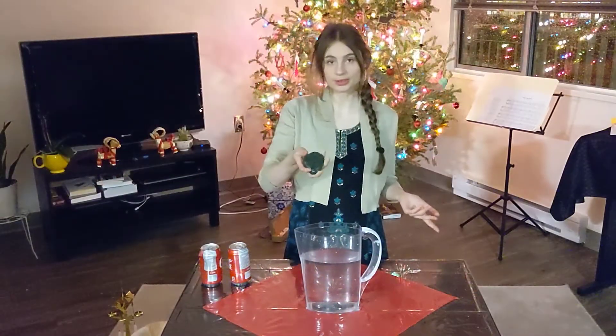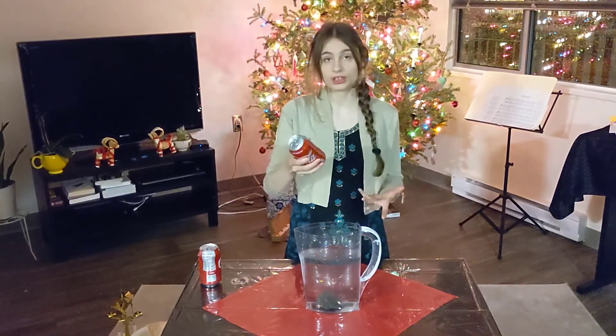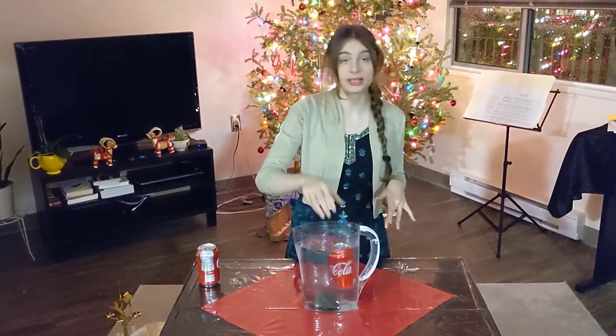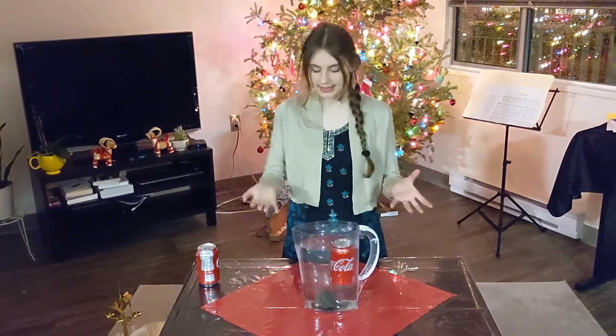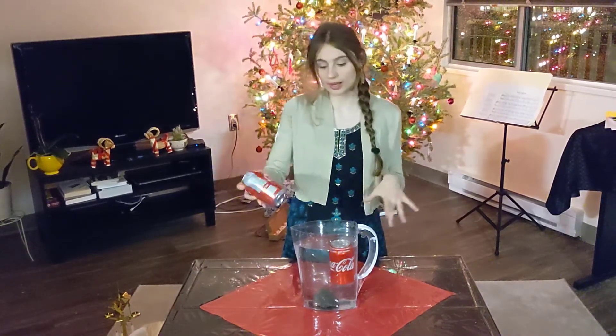Well, here I have a rock which is much denser than water. When I put it in the water it sinks to the bottom. Here I have a can of coke which is mostly water and so it's about the same density as water. When I put it in the water it just kind of hangs out there.